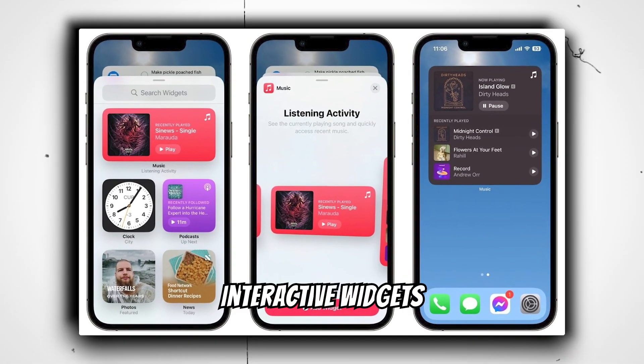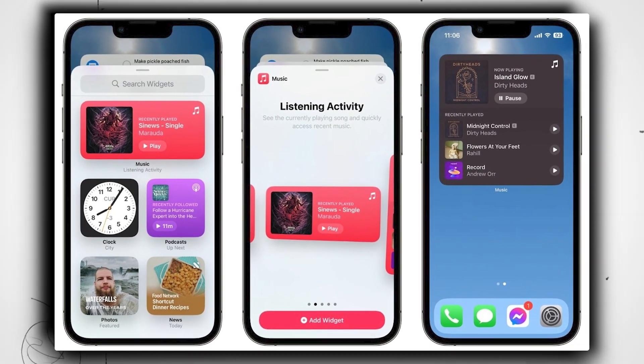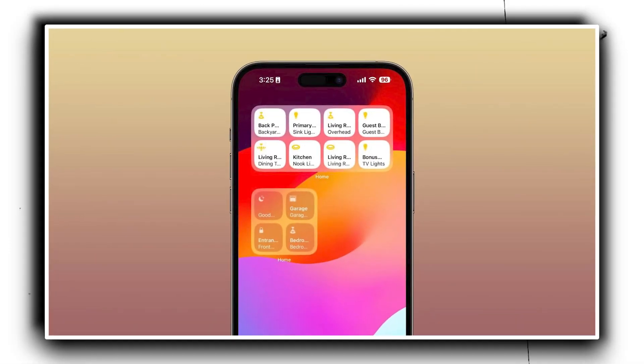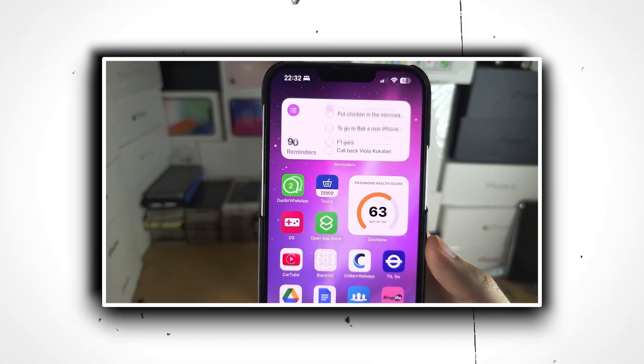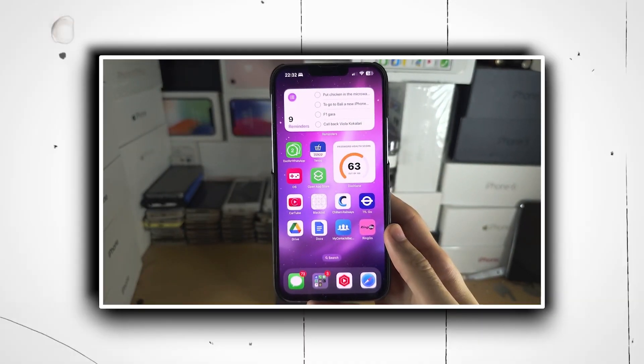Interactive widgets. Introduced in iOS 14, widgets on the home screen can now be interacted with directly. Whether it's controlling music playback or managing reminders, you can do it without opening the respective apps.